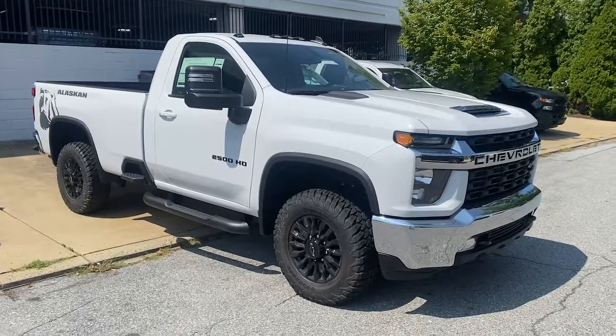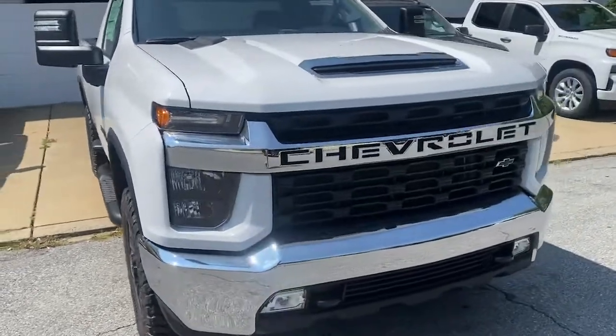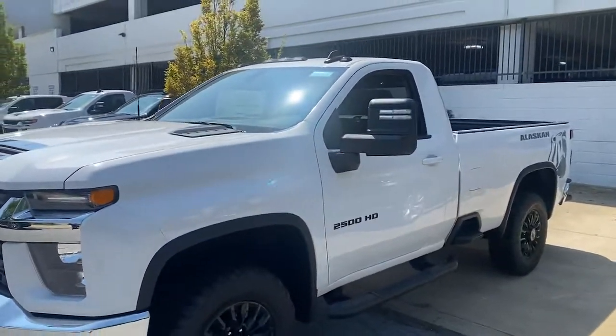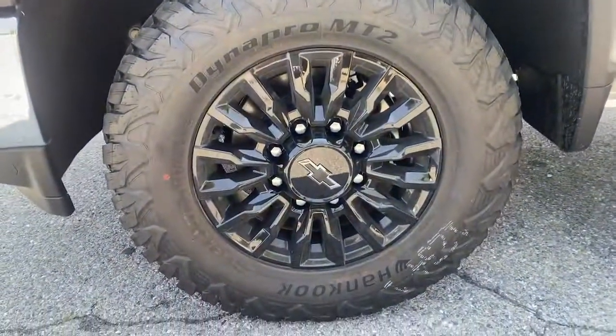You'll have love at first sight with the 2022 Chevrolet Silverado HD. This vehicle delivers the style, comfort, and efficiency you need to meet the needs of today's lifestyle. Confidence comes standard when you're behind the wheel, prepared for the journey ahead.